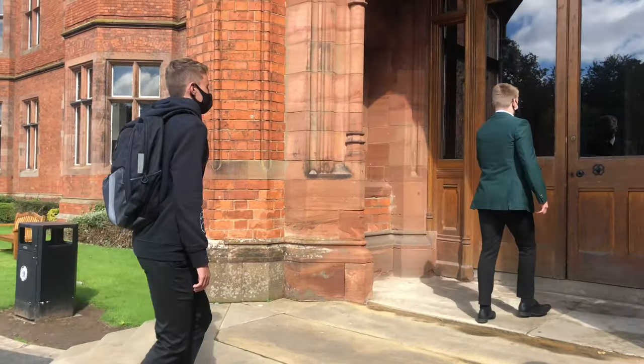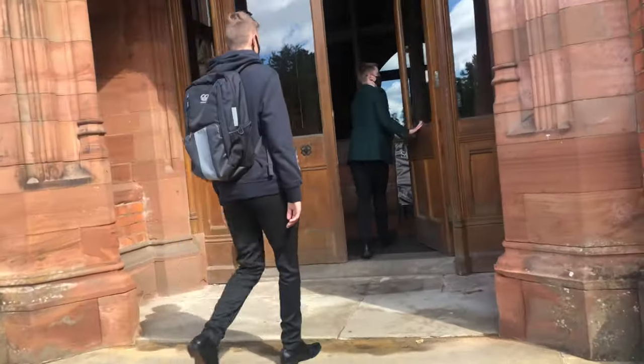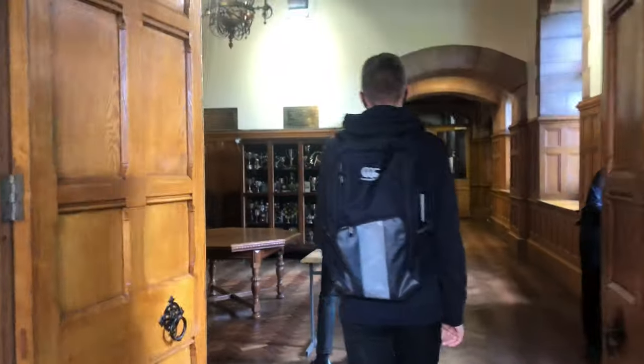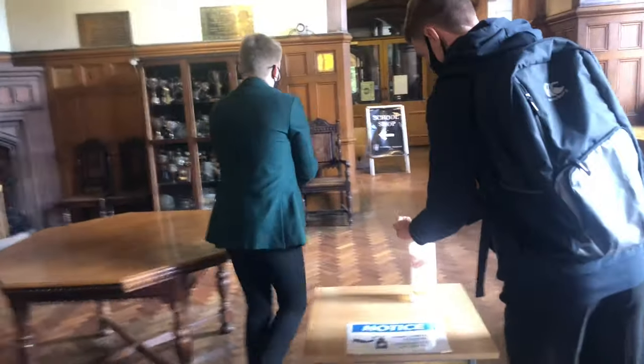In order to help with the flow and to maximise social distancing, there are now one-way systems in place around the college. These are clearly signposted. You're going to need to plan when thinking about moving from class to class.